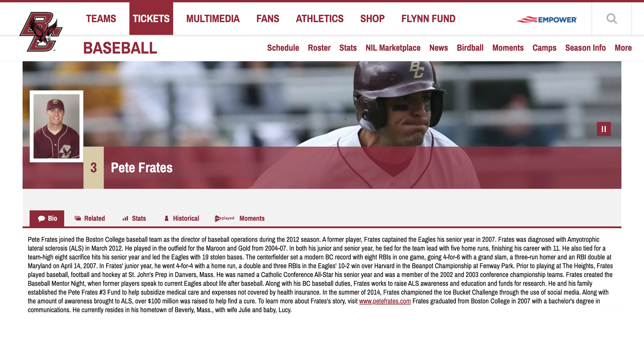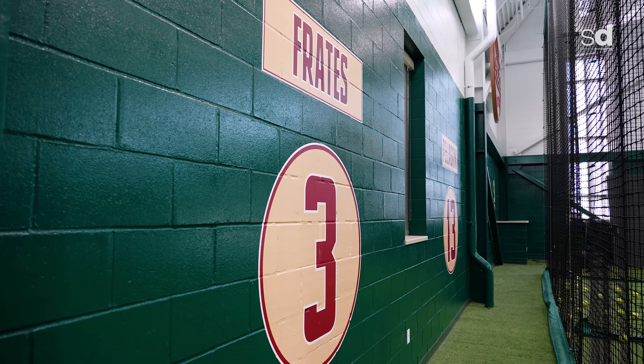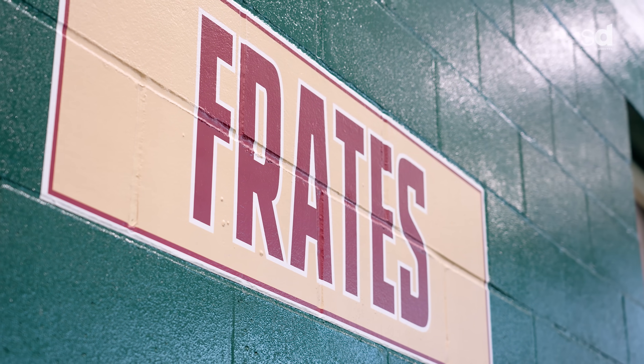My favorite part about this facility is the name on the front door, and that's Pete Frady's. Pete Frady's was a player here in the Boston College program and was a captain. No matter who you talk to — whether it's a former teammate, a friend, a classmate, a former coach — when they hear the word Pete Frady's, before ALS, the words they use are selfless, hardworking, competitive.